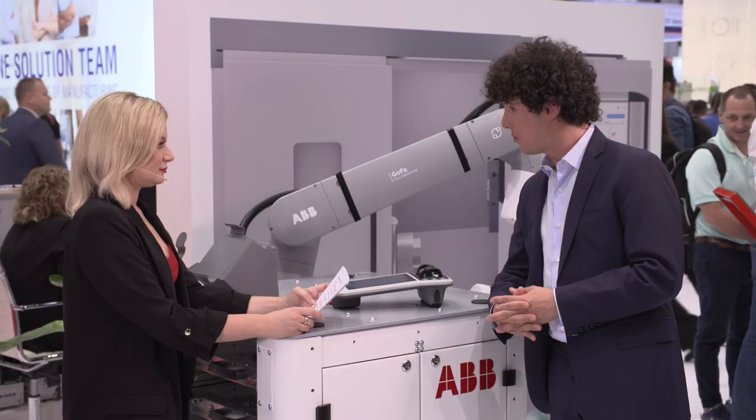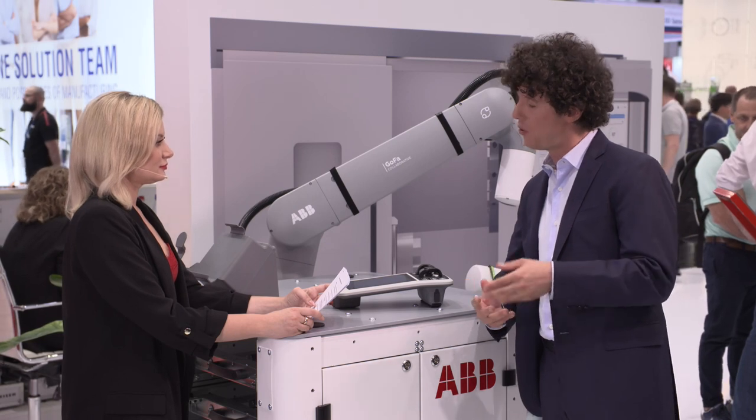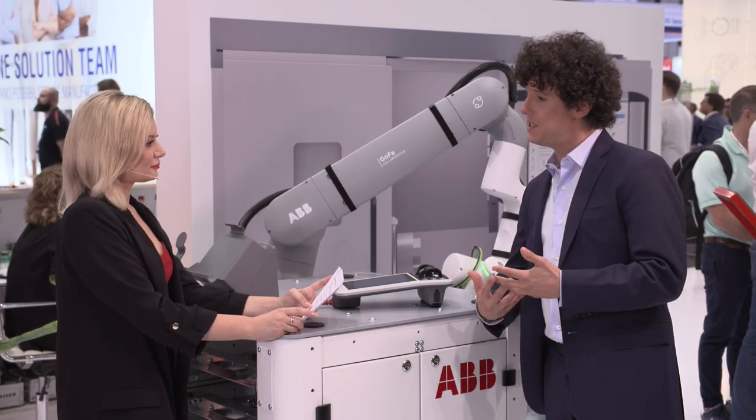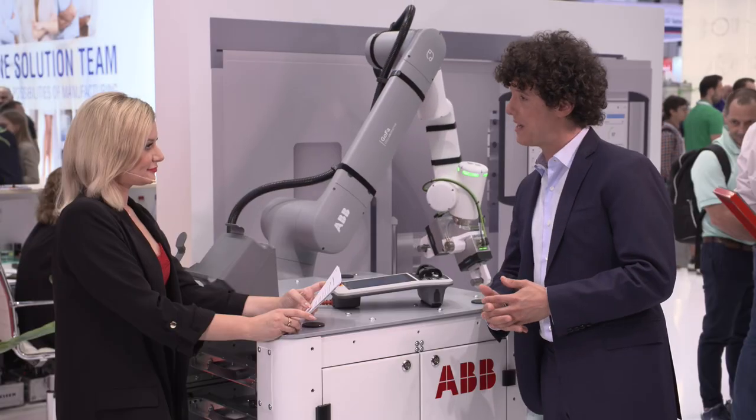These new Cobots, especially GoFa 10 and 12, open up a whole new area of possibilities for small and mid-sized enterprises to automate their productions. For instance, with GoFa 12 it's now possible to automate machine tending applications with ease, benefiting from increased productivity and efficiency. Both GoFa 10 and 12 benefit from a very lean and compact form factor, which allows you to save valuable floor space while increasing flexibility in Cobot deployment, allowing companies — especially small and mid-sized ones — to adapt to changing manufacturing needs.